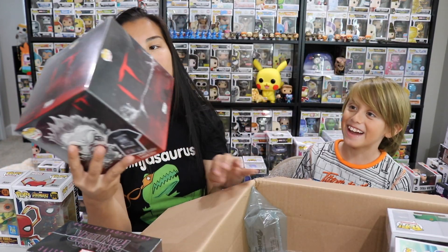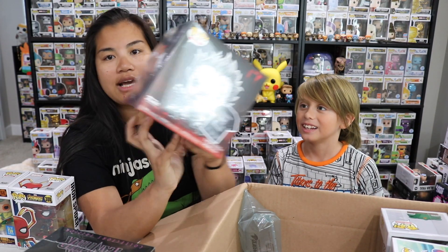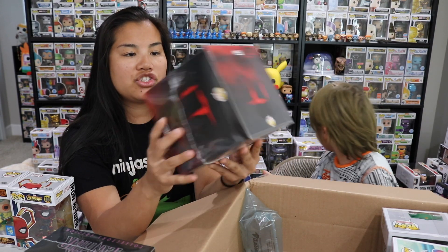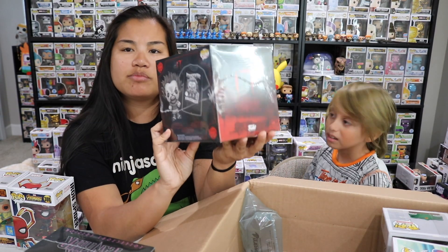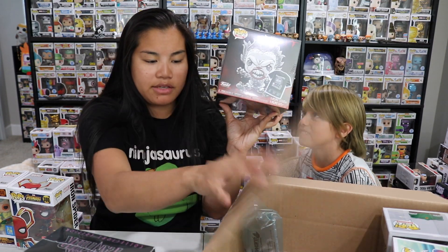Next, we got the It Box. I'm not going to open this — I'll probably just give this away. This is an XL. I already got this box as well. I want to say that there was a chance of getting a Chase in this box. I don't really remember. If there was, let me know, and then maybe I'll do an unboxing video for it.